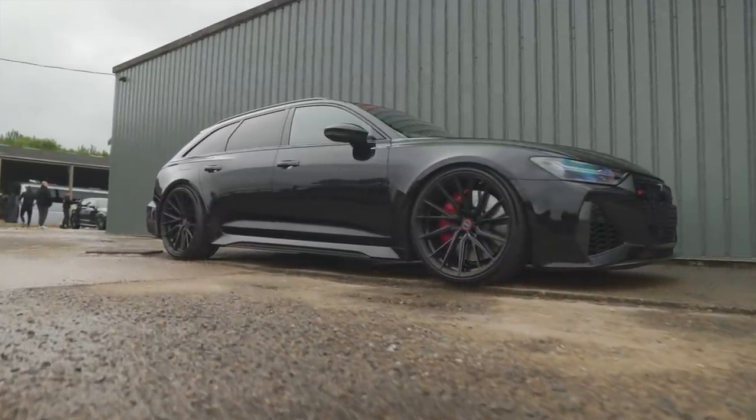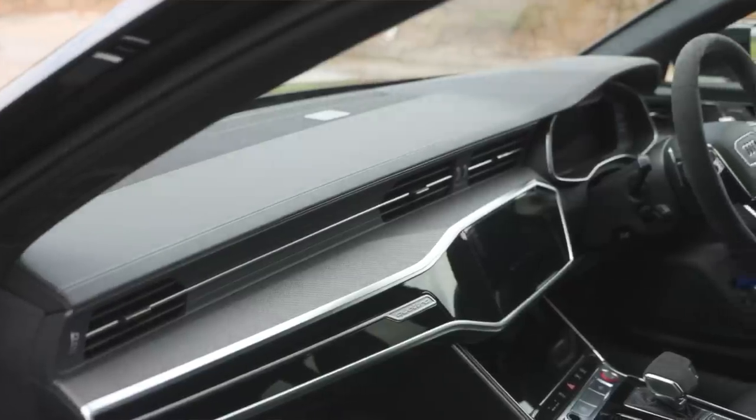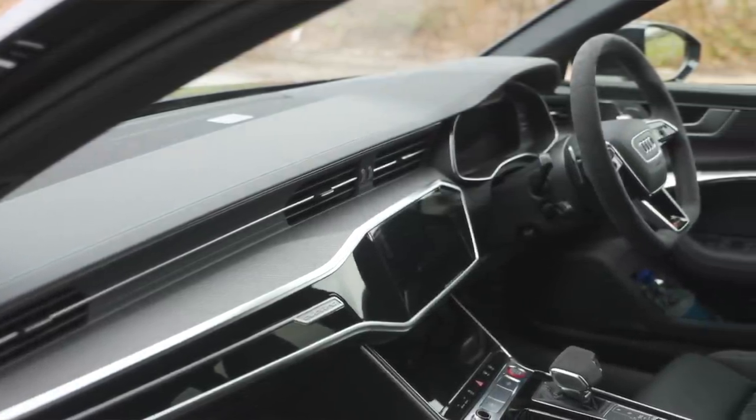Same displacement, same four-litre twin turbo V8. Still a ZF8 box but redeveloped again. If you drive a C7 you'll know — it's a good car, quick car — but this is just next level, especially in terms of the chassis. The C7 feels a bit floaty, a bit boaty — you can feel it's a lot of weight. Whereas this feels so tight, especially with the four-wheel steering.